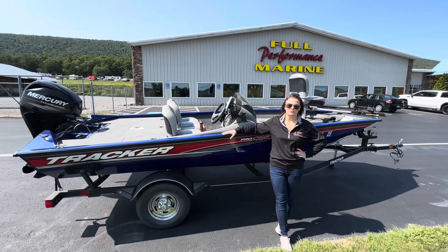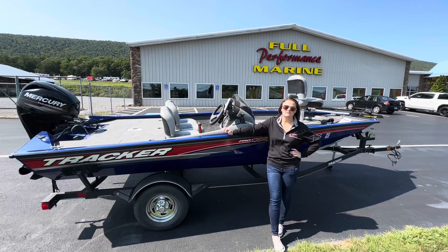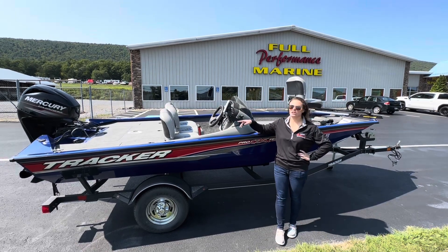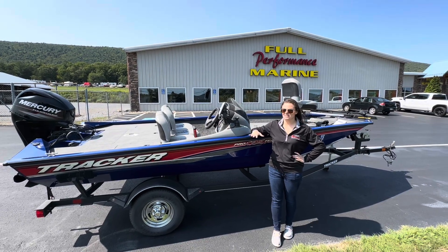Hey guys, it's Marissa at Full Performance Marine. I'm here to tell you about a boat we just got in. This is a 2017 Tracker 175 Pro Team with a 40 horsepower Merc 4-stroke on it. This thing is loaded up nice and clean.